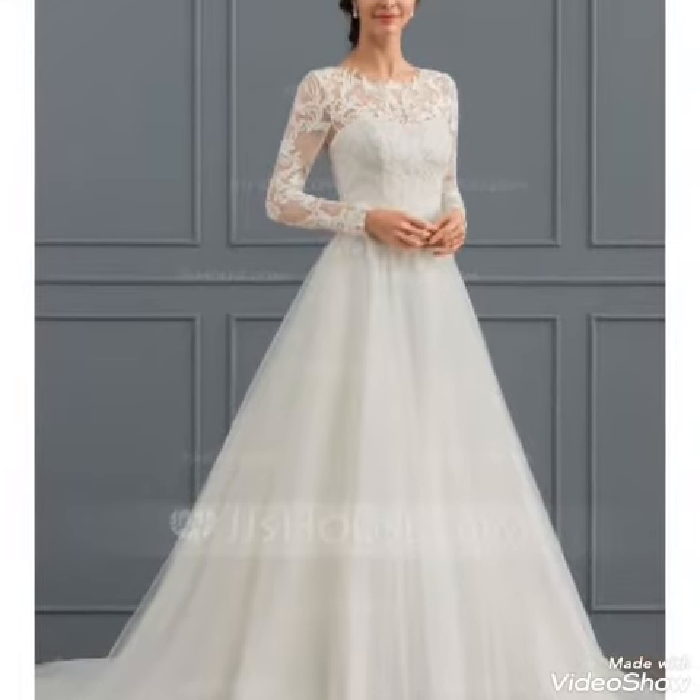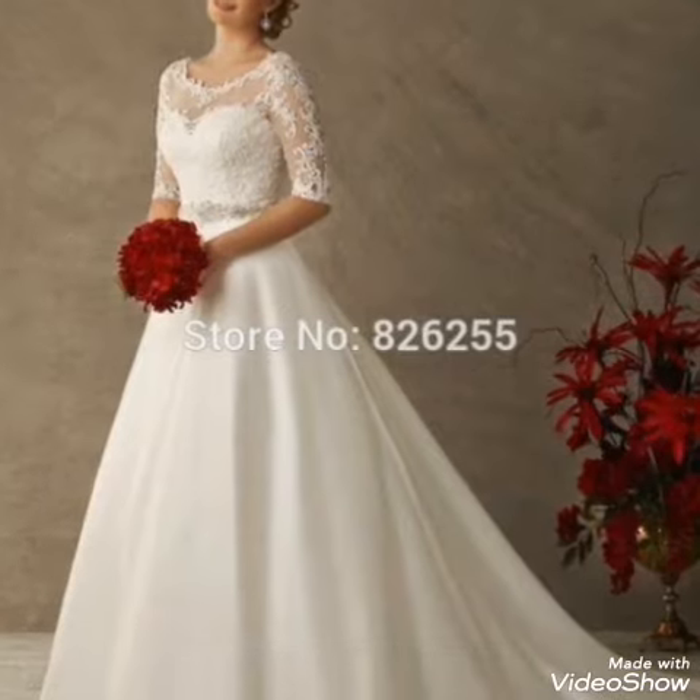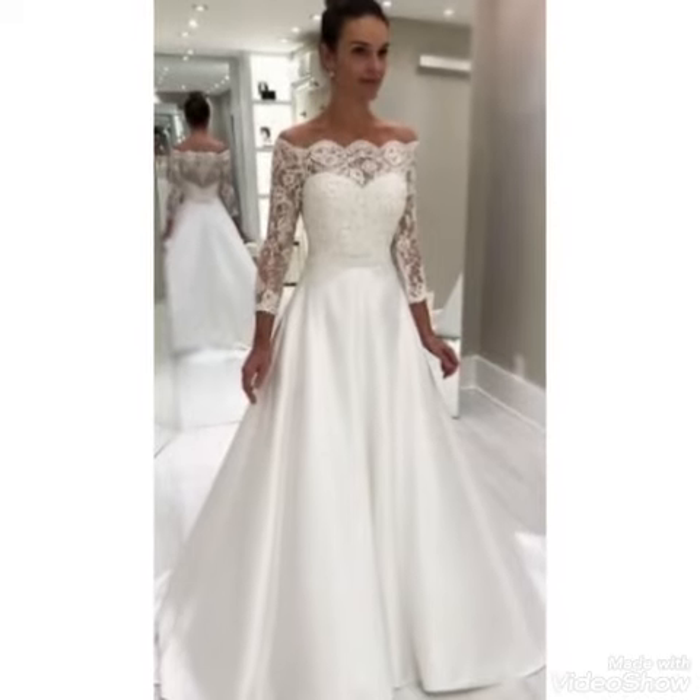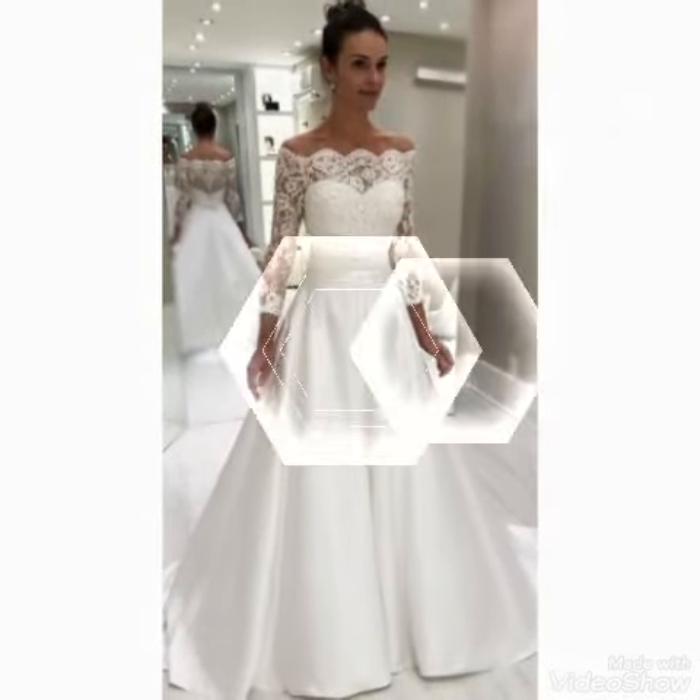These are very comfortable and stylish dresses. You can see full sleeves dress designs. You can choose the net gown and silk gown designs and get ideas from this video and the different videos I have brought for you.